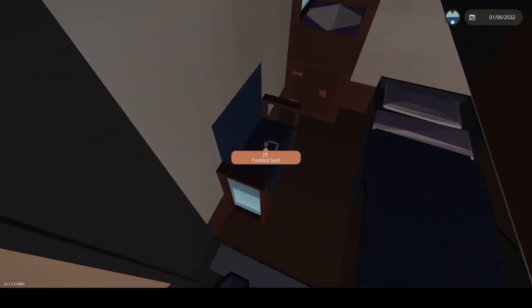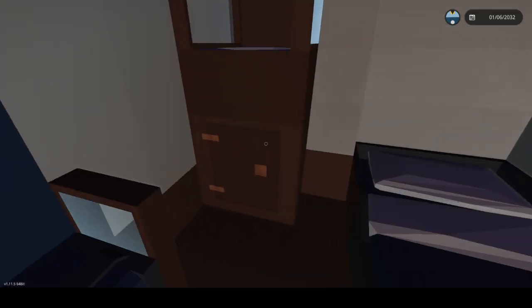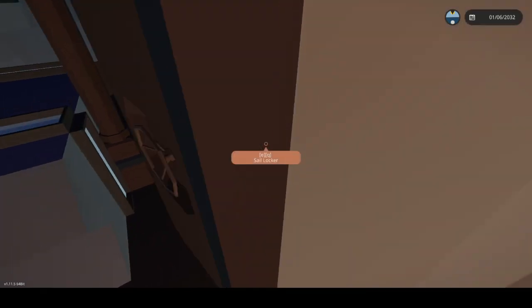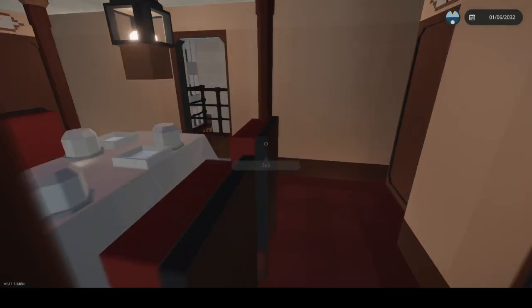Let's see if the cabins are different — nope. Let's take a look at our cabin: it's got a sitting space, beds, a light, storage, a wash basin, and a cabinet. It's pretty basic but cool. And here's the sail locker — this is where all the sails would be stored.